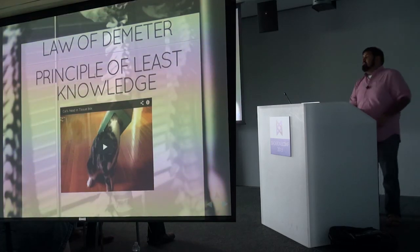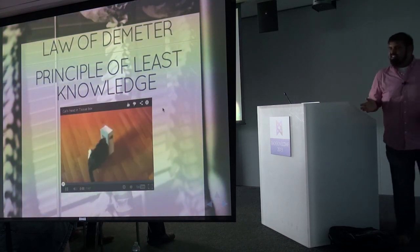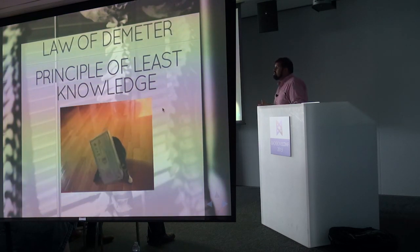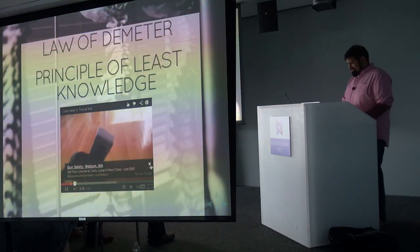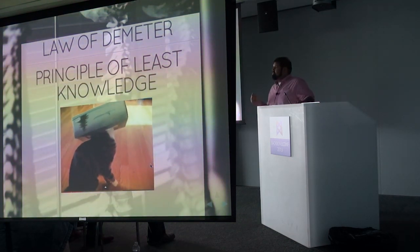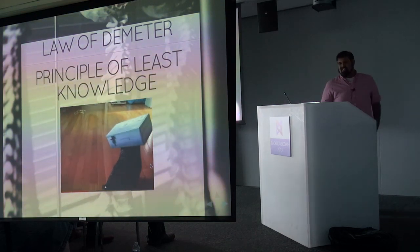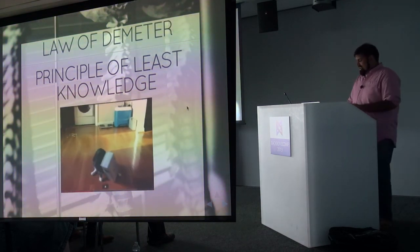I want to talk about the Law of Demeter — Mark mentioned this yesterday. The idea is that every piece of your code only knows about its closest neighbors and the minimal set of what it could possibly know. If the code that uses your Backbone views never knows that a jQuery plugin exists underneath, you're not breaking the Law of Demeter. It's also called the Principle of Least Knowledge, which makes more sense as a name.